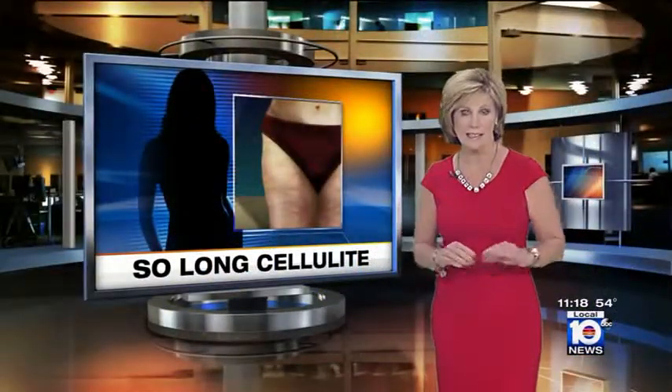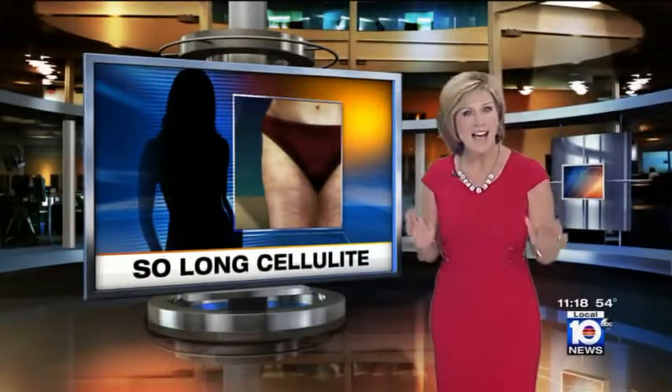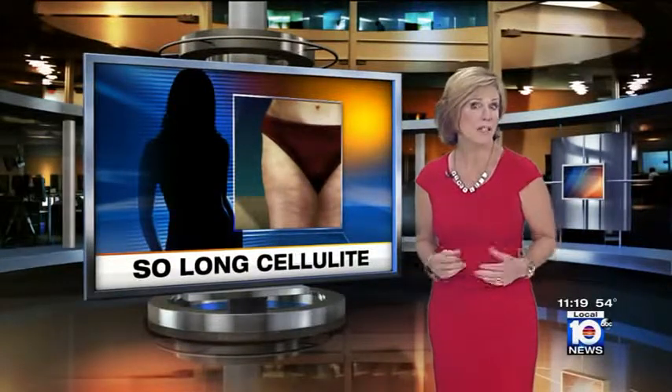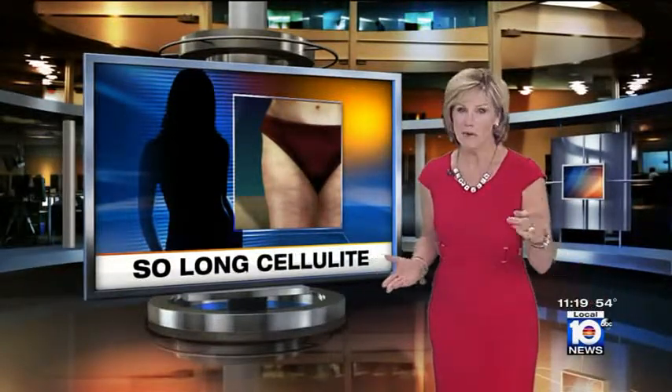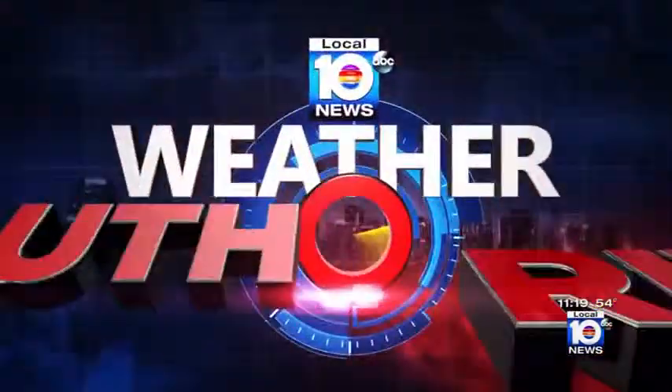Cellafina only works on that dimply kind of cellulite — the kind on your buttocks and upper thighs and outer thighs. In clinical studies, 96% of patients saw some improvement and actually thought the results got better with time. The cellulite treatment may be once and done. Depending on the number of areas treated, the procedure can cost around $5,000. With your health news, I'm Christy Krieger, Local 10 News.